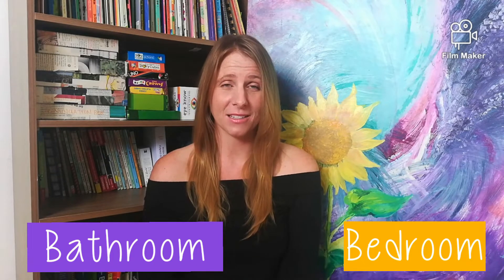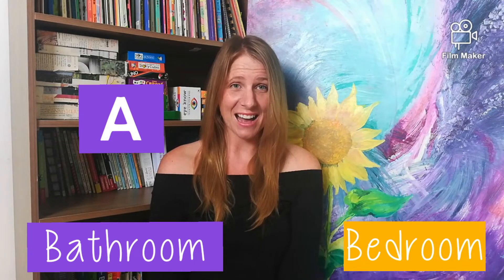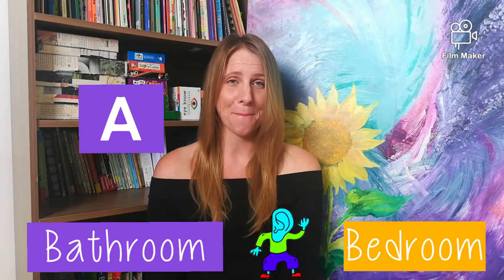The word bathroom has the letter A, and the A sounds like this: ah. Say it with me — ah — bathroom.